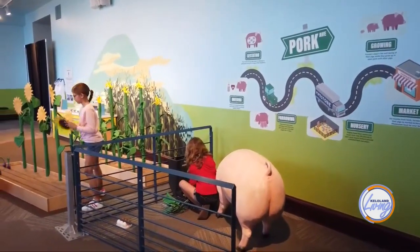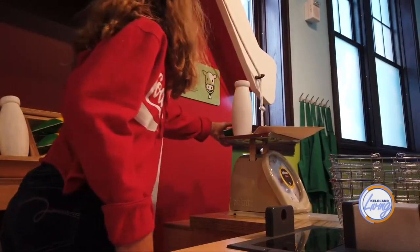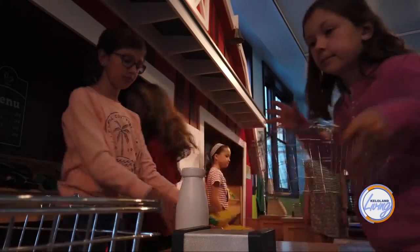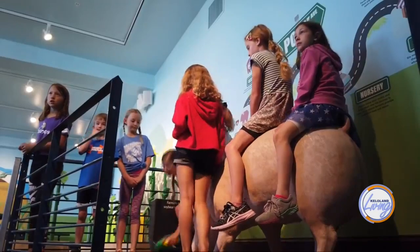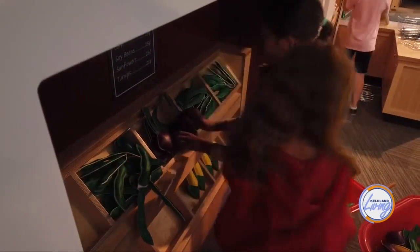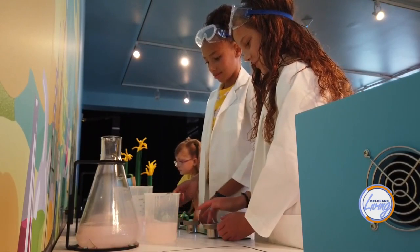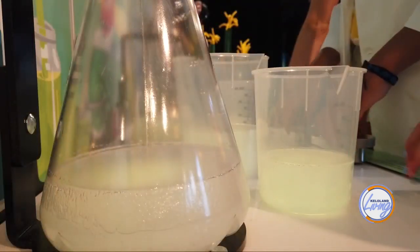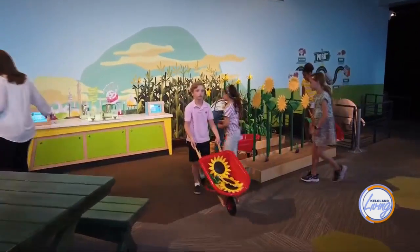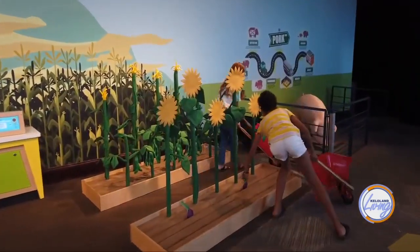There's also the Crop Drop — a ball drop where you can feed a cow or put gas into a pickup truck. The balls shoot through tubes up to the ceiling, and about every two to three minutes the bin above fills up with different crops and rains down on you. It illustrates to kids that crops are more than just the food on their table — they're used for many different avenues of production in South Dakota.